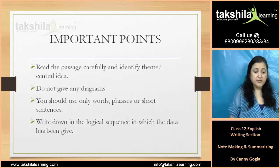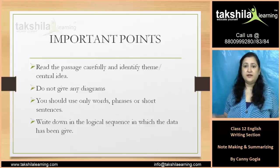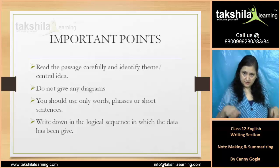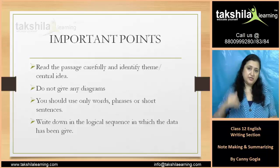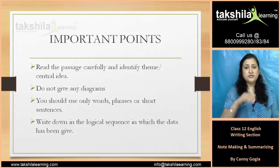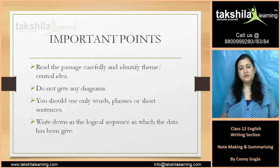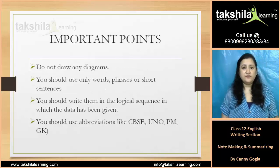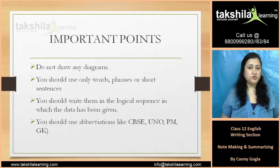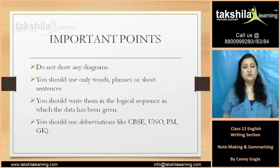Now the most important point: write down in the logical sequence in which the data has been given — A, B, C, D — logical sequence right from the beginning to the end. You need to make notes in the same sequence as the data is written. Use only words, phrases, and short sentences in logical sequence.